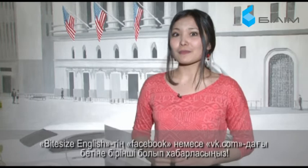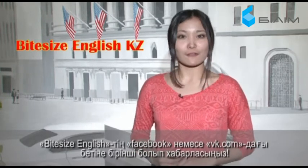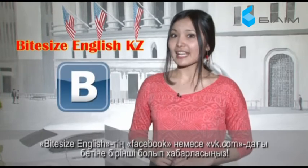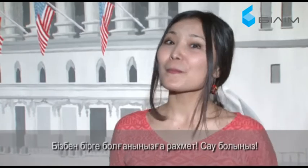Now we know more about English ordinal numbers. Why not be the first to like our web page at BiteSizeEnglishKZ on Facebook or VK.com? Thanks for being with us. See you. Bye.